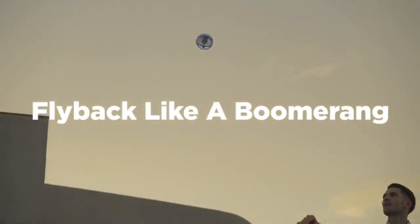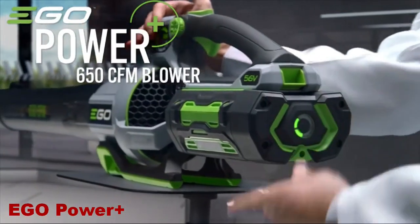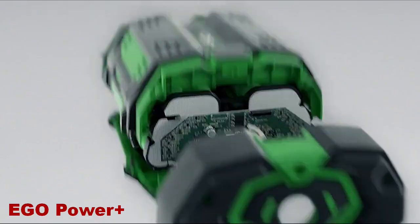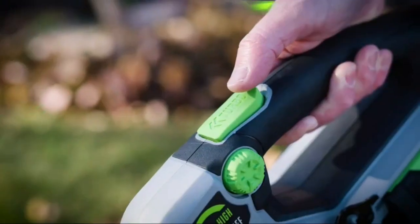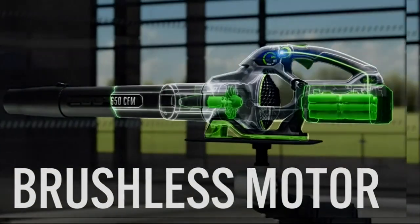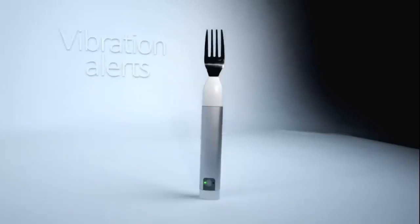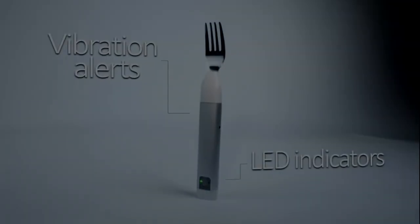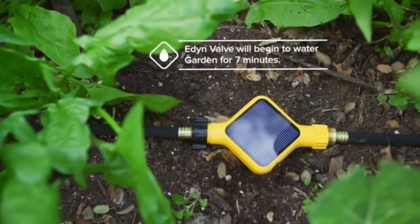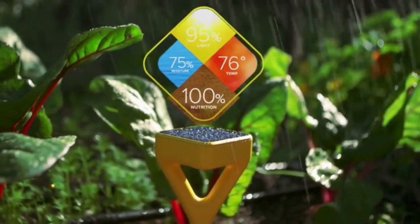Flynova Pro. Ego Power Plus. Happy Fork. Eden Garden Sensor.